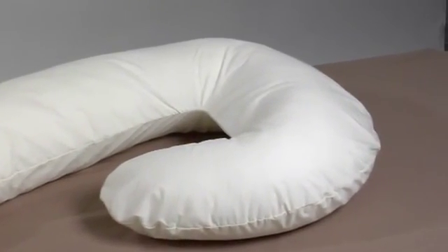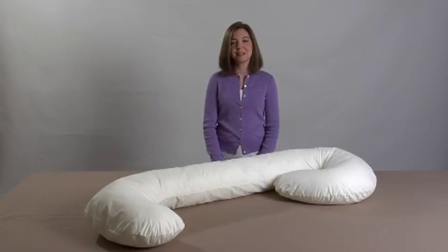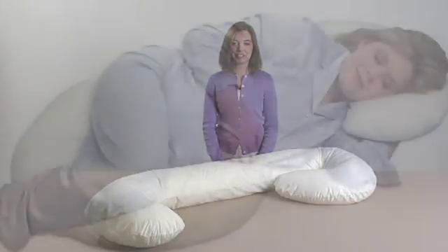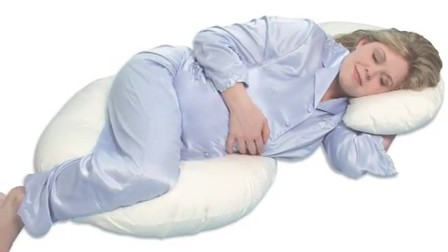The Snoogle Total Body Pillow is the original full body pillow designed to take the place of the five regular pillows you've been fighting with. It's the mother of all pregnancy pillows. This is the Snoogle Original Total Body Pillow from Leach Co.